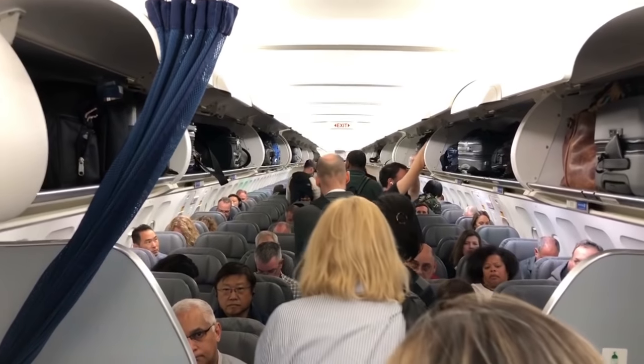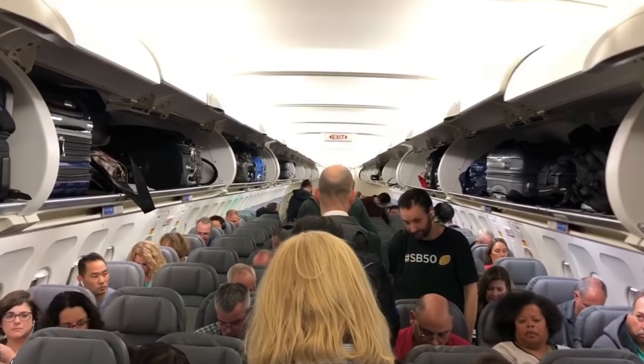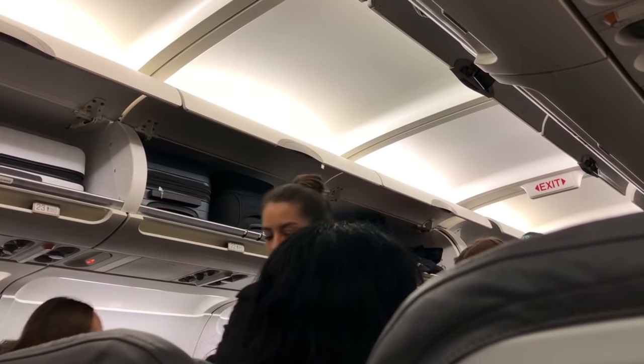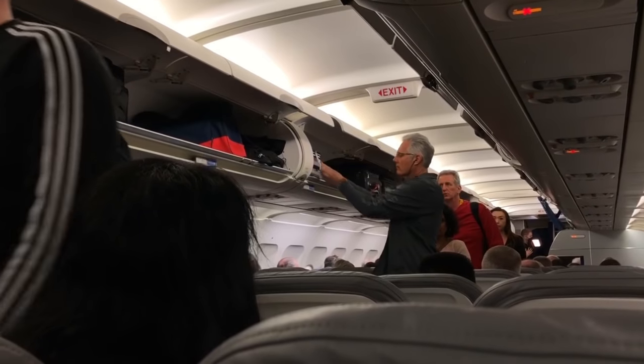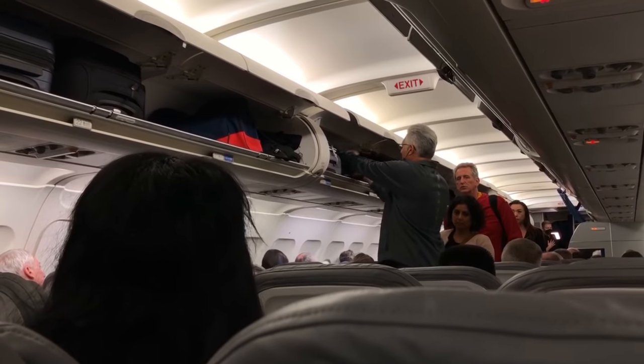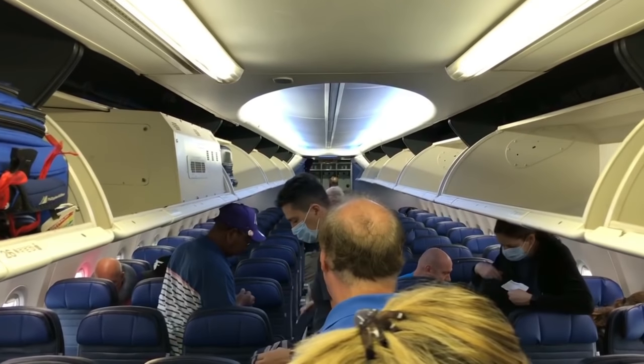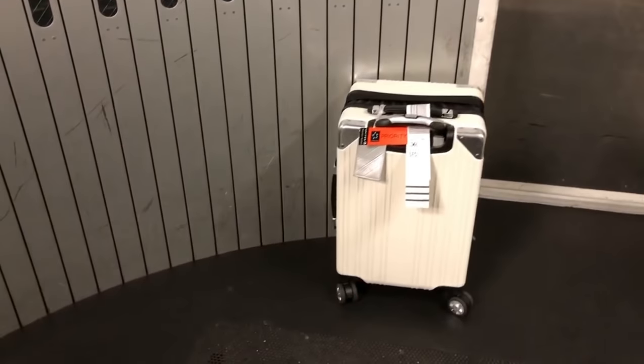The sooner you get on the plane, the more likely you'll have an overhead compartment right above or in front of you. If you board late, you might have to put your bag all the way behind you — you lose visual of it and have to fight against the crowd when you land to retrieve it. If the overhead bins are full, they'll check your bag and may charge you extra, so board early if you can. You can also place a small bag under the seat in front of you.